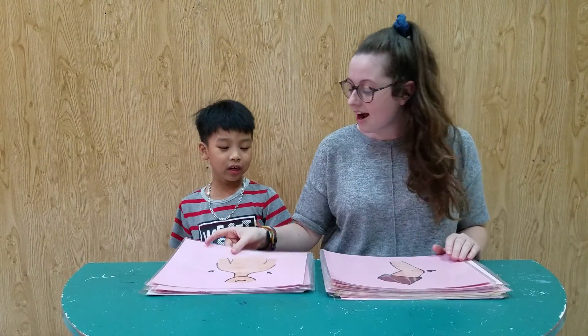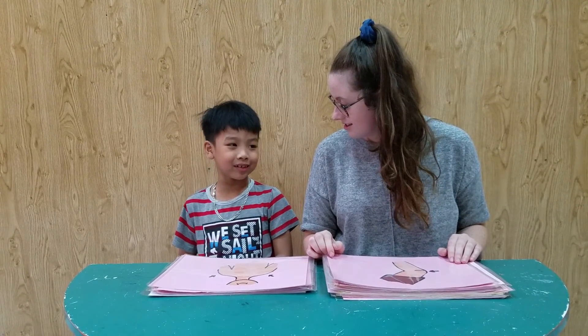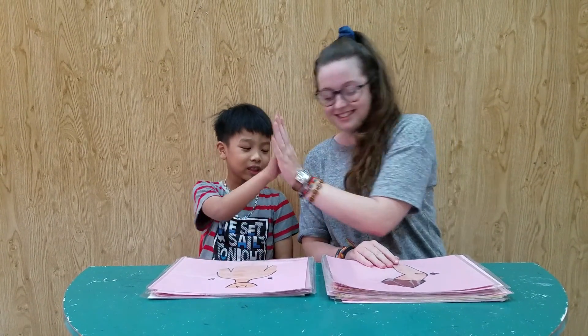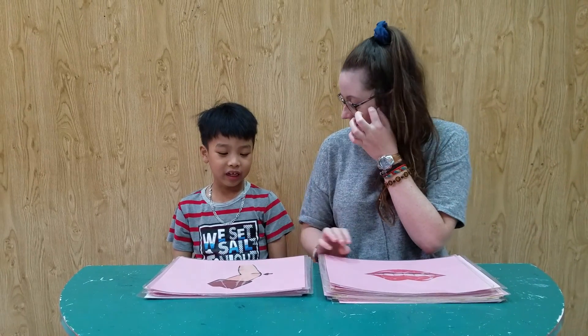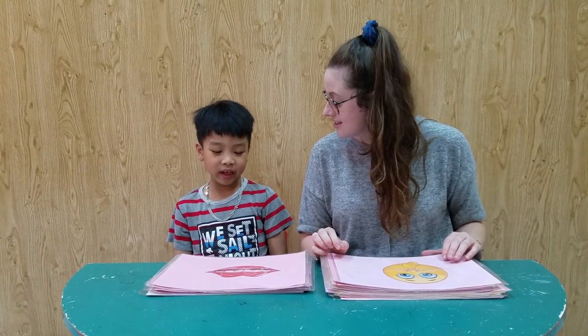Yeah, very good. What are they? They are two noses. Yeah, well done. What is this? It's a knee. Yeah, and what is this? It's a mat. Yeah, well done. Very good.